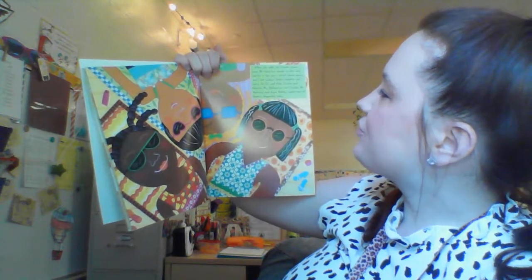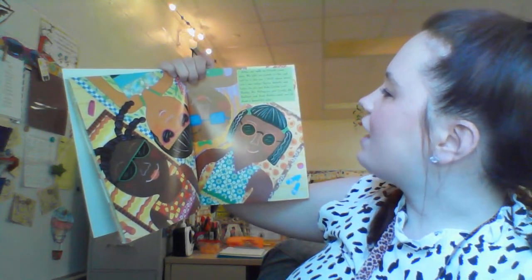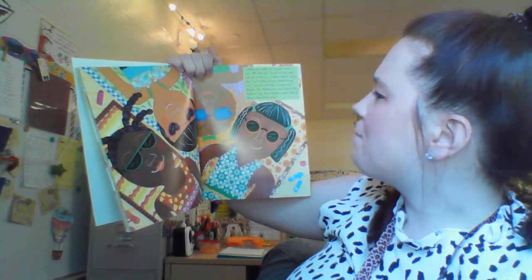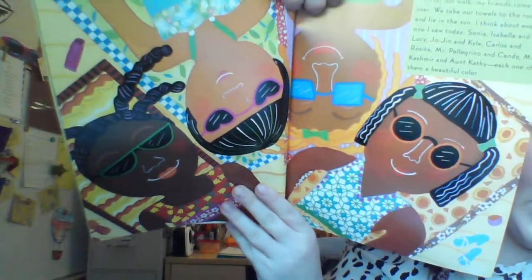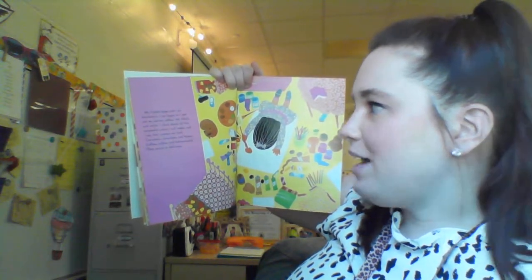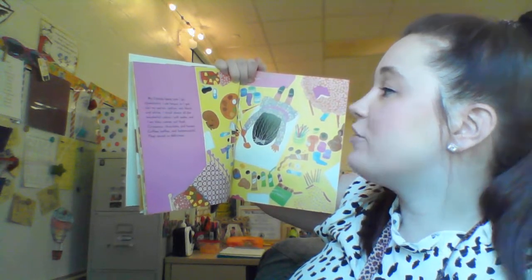After our walk, my friends come over. We take our towels to the roof and lie in the sun. I think about everyone I saw today — Sonia, Isabella, and Lucy, Jojin and Kyle, Carlos and Rosita, Mr. Pellegrino and Candy, Mr. Cashmere and Aunt Kathy. Each one of them is a beautiful color. My friends leave and I go downstairs. I am happy as I get out my paint — yellow, red, black, and white.